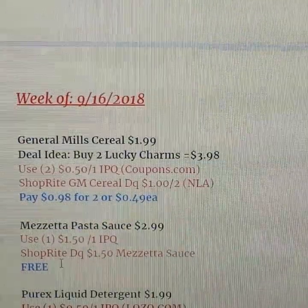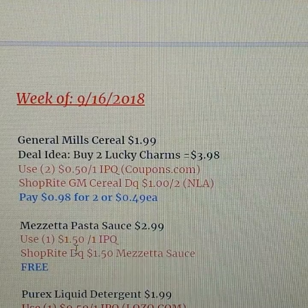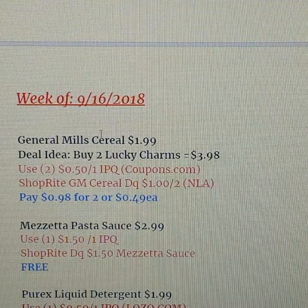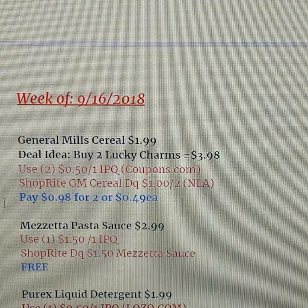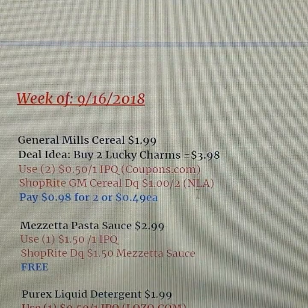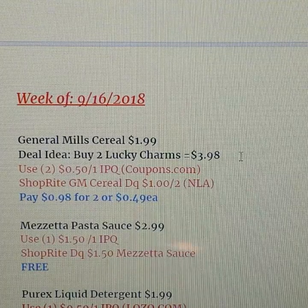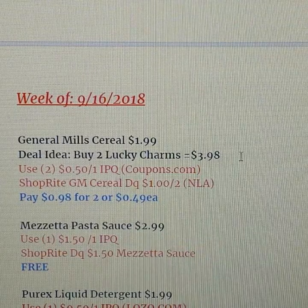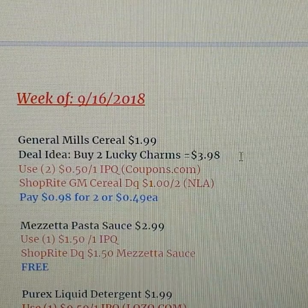Starting Sunday the 16th: General Mills cereal is on sale for $1.99. There are a ton of different printable coupons on coupons.com. I chose Lucky Charms — two boxes are $3.98. Use two 50-cent printables from coupons.com plus the ShopRite digital coupon for $1 off two, and you pay just 98 cents for both boxes, or 49 cents each. There's also a Cheerios option with a 75-cent coupon that could make it free, though it's a newer cereal.